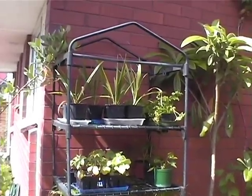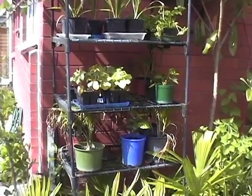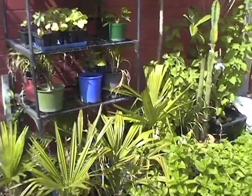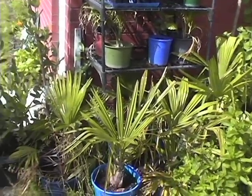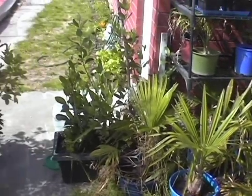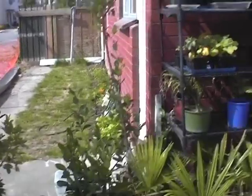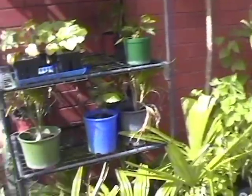That's my little shelving unit with some baby palms and things on it. It has a zip-off plastic bag for winter so it acts like a mini greenhouse. Quite a few of those plants fell off in the earthquake a couple of days ago — they rattled their way off, fell on the ground, and got a bit more broken.